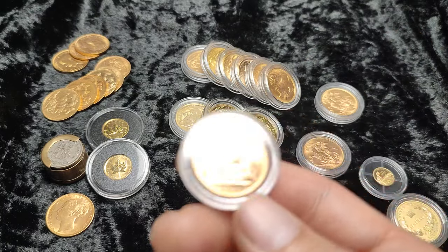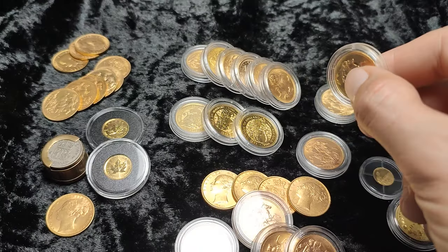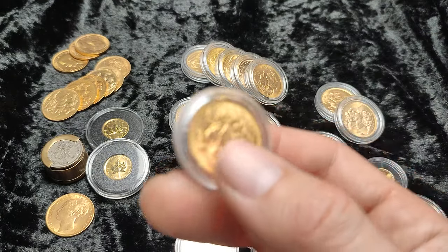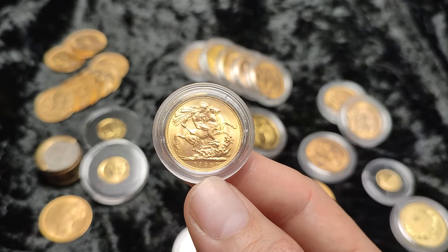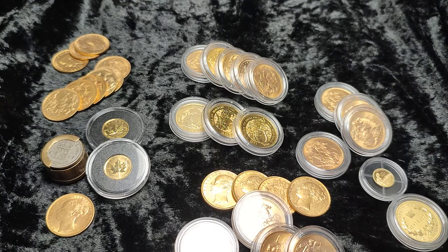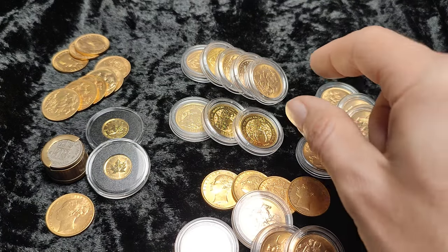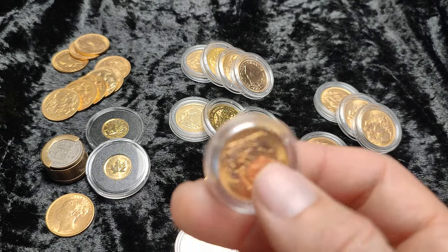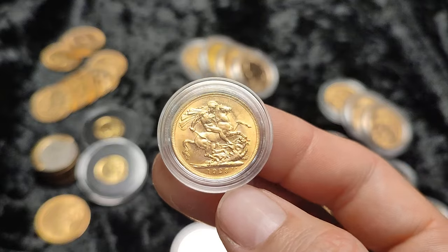If you want to find out more about sovereigns in particular, there is a really good book I've linked in the comments — that is the Gold Sovereign series by Mr. Marsh and Steve Hill. There are various other ones; if you're interested in particular years of sovereigns there are a couple specific for Jubilee sovereigns, and I think it's the Red Books you can get in America for American coinage. There are tons of different options and resources there to start with.